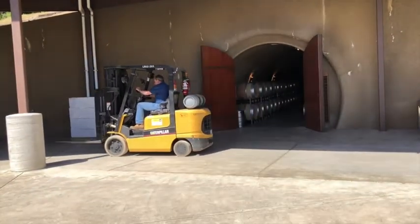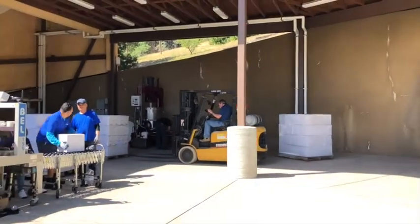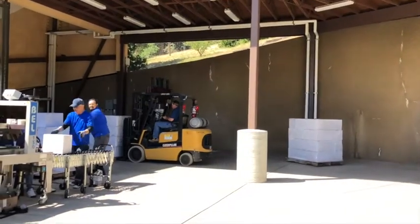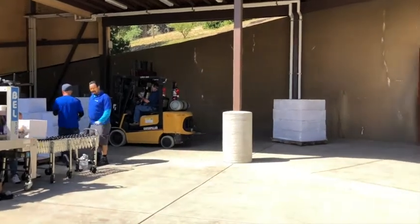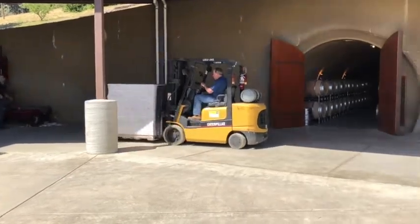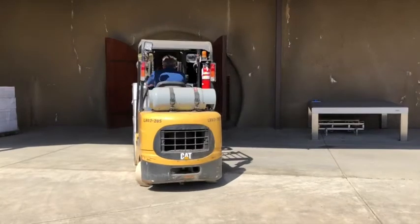Dumped out the back, stacked, palletized — and here he is picking up a pallet of full glass. That is 56 cases that is about to be moved into the cave where it's going to sit overnight until bright and early the next morning when Tony's Valley Express comes and picks it up and takes it to the warehouse. So when we say family owned and operated, we mean it.